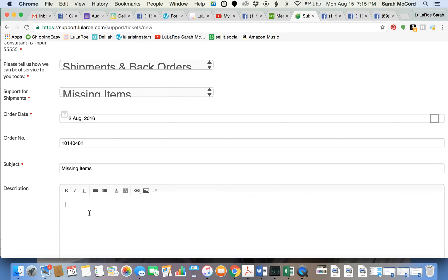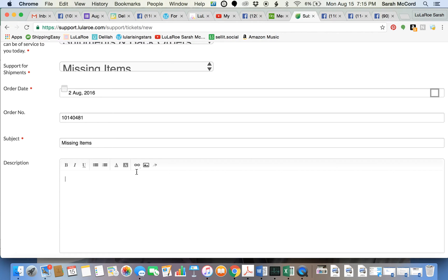In the description I'm going to put down what is wrong. For example: I'm missing one two extra-large May dress, one size-12 May dress, and one large Jade capris.